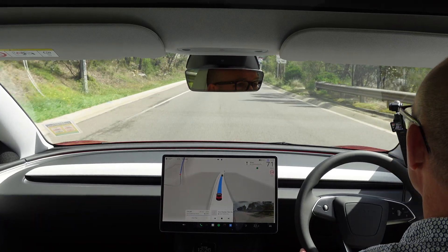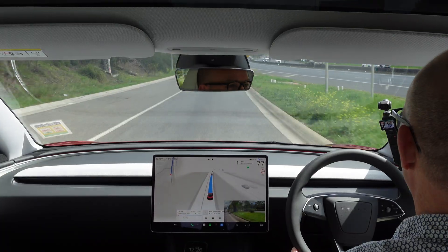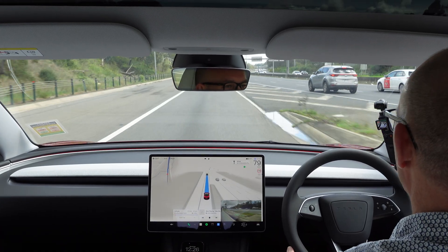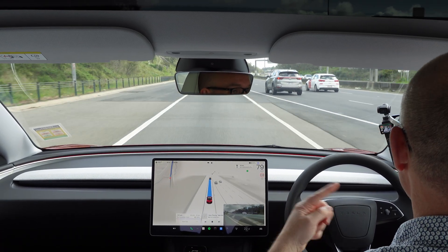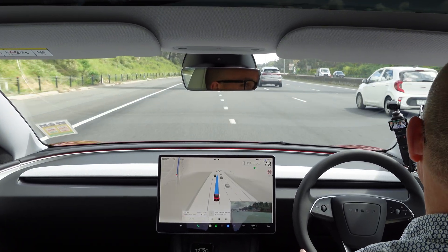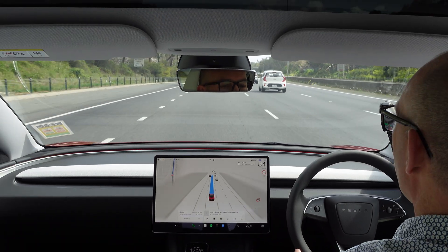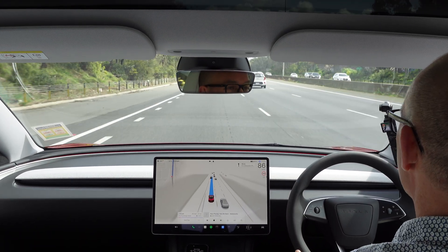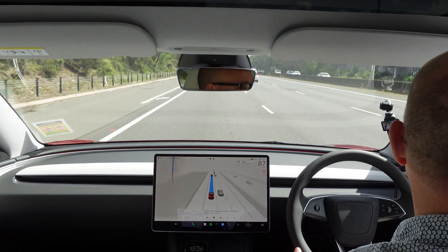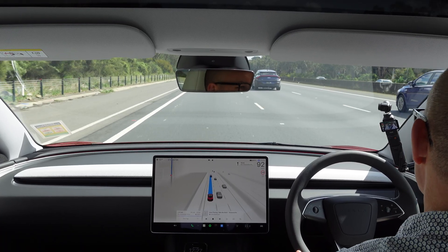Merge situation — it's indicating the correct direction. That was one of the old criticisms of EAP and FSD: it would sometimes indicate the wrong direction when merging onto freeways. Now we're on the freeway with some traffic and going up to 100. It's giving space for that car in front to get in, which is good. This is going to be the boring bit I'll probably cut from the video.